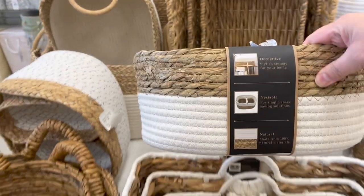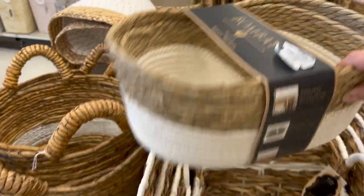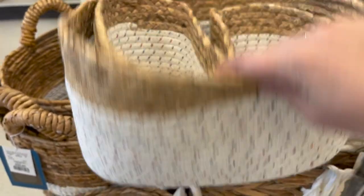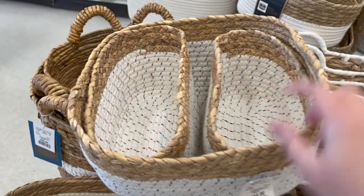Here is a pack of two nestable baskets for $19.99. These are cute with the colors on them — $19.99, that's a great price.